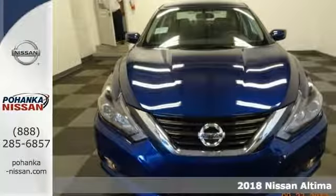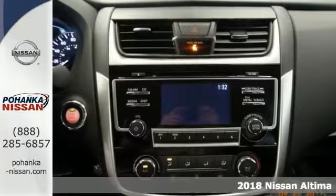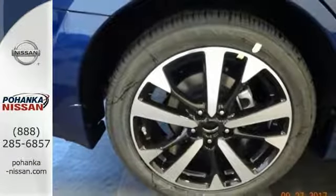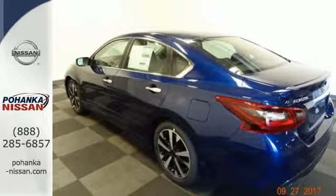Here's a 2018 Nissan Altima 2.5 SR. You'd be hard-pressed to find a nicer one. This high-reliability, clean, fuel-efficient vehicle features a hands-free wireless connection, great-looking alloy wheels, tinted glass, a multifunction steering wheel, push-button start, CD player, and so much more. Take a test drive today.